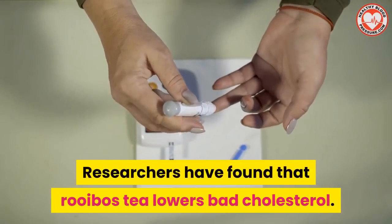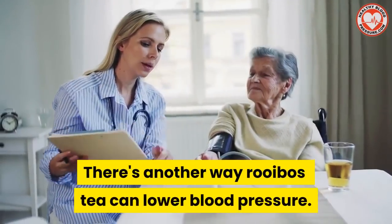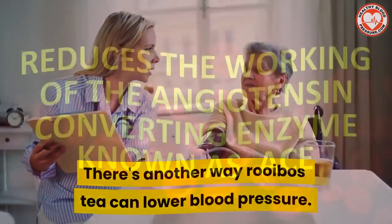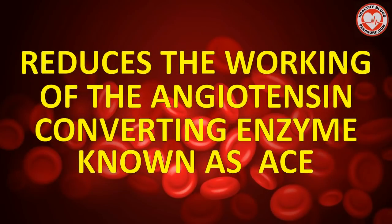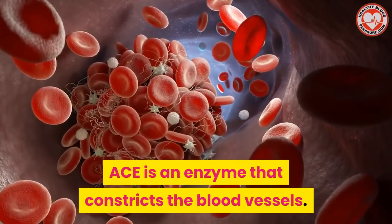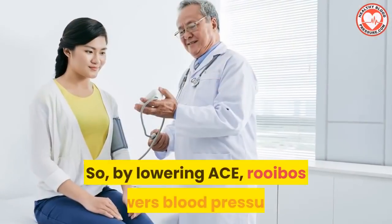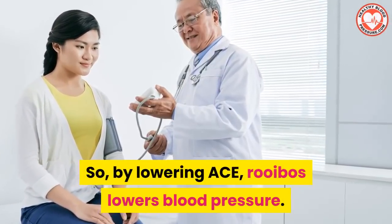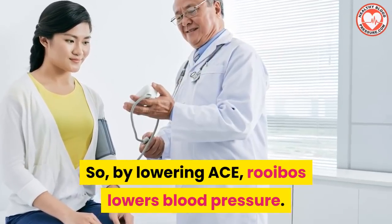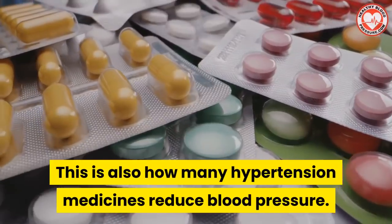Researchers have found that rooibos tea lowers bad cholesterol. And there's another way rooibos tea can lower blood pressure: it reduces the working of the angiotensin converting enzyme, known as ACE. ACE is an enzyme that constricts the blood vessels, which increases blood pressure. So by lowering ACE activity, rooibos lowers blood pressure. And this is also how many hypertension medicines reduce blood pressure.